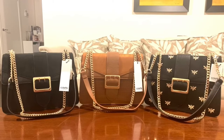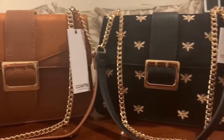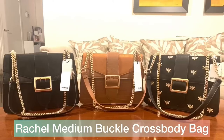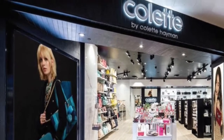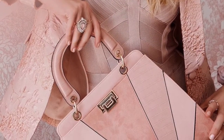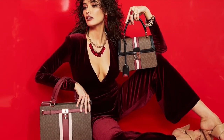Hi guys, welcome back to my channel. If you are new here, welcome! For today's video I will be sharing my newly bought Colette handbags, called the Raquel Medium Buckle Crossbody Bag. For those not familiar, Colette by Colette Hayman is a local Australian online and physical store that sells affordable women's handbags, fashion jewelry, and wallets. If you are vegan or an animal lover who doesn't want to use animal products, Colette is one of the best options for you.